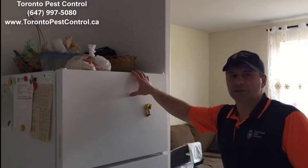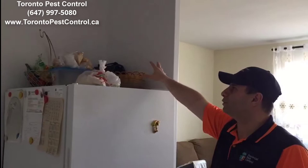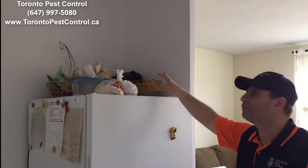Another part is the fridge. In every kitchen, the top of the fridge is usually really full with stuff. You need to remove it — just put it in a bag and try to make it tight. If you cannot really remove everything, at least you can cover it with a plastic bag right on top of the fridge.